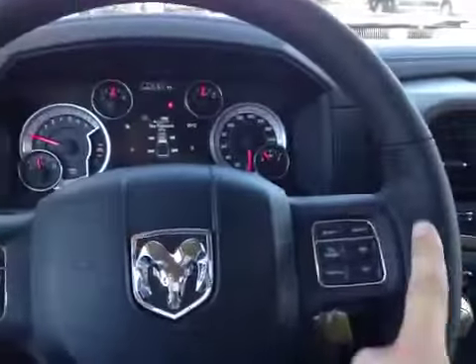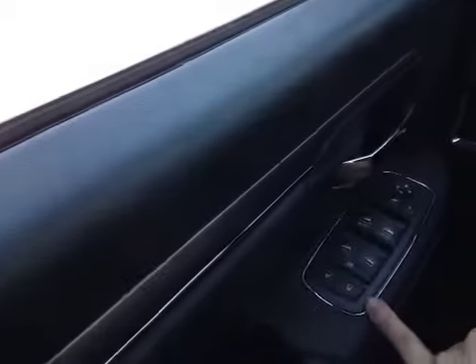The steering wheel also features hands-free calling, cruise control, and stereo controls on either side behind the wheel. Down here on the door you have power locks, windows, and mirrors with power folding mirrors.